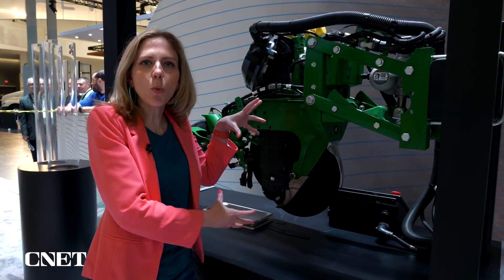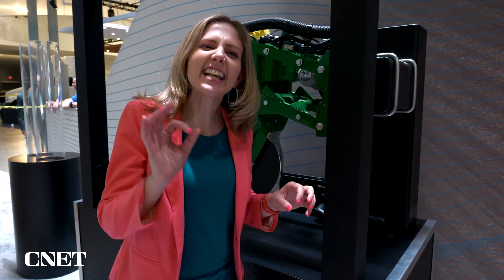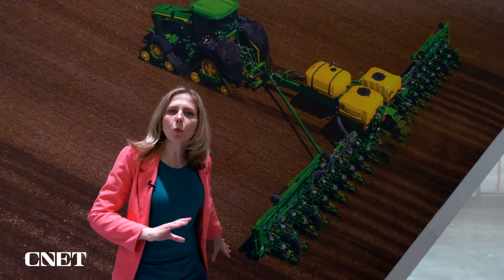In just this one row planter, the speed is wild — 30 seeds a second it can pop out. Blow that up to the full size machine behind me in this picture with 24 rows, and that's 720 seeds a second. It's incredible how fast this goes. They're really planting the seeds of the future for seeding our planet. Plant your comment down below and let me know what you think about all this cool tech. Thanks for watching — see you next time.